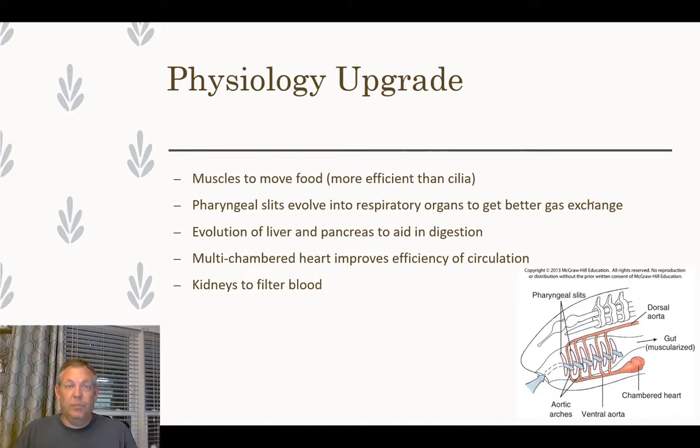The evolution of the liver and pancreas and the enzymes they create was a huge upgrade. We also talked about the two-chambered, three-chambered, and four-chambered hearts — with a closed circulatory system that increases blood pressure and improves efficiency, allowing you to be faster, more mobile, and larger. Kidneys to filter the blood were another major adaptation — a very efficient way to maintain homeostasis and remove wastes.